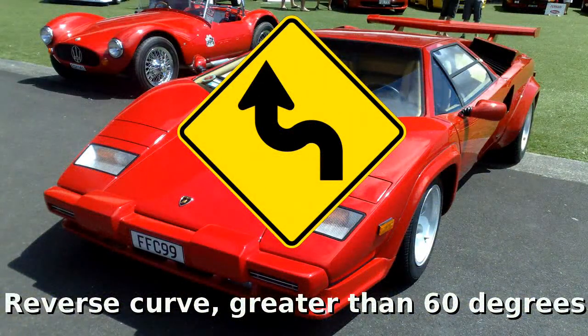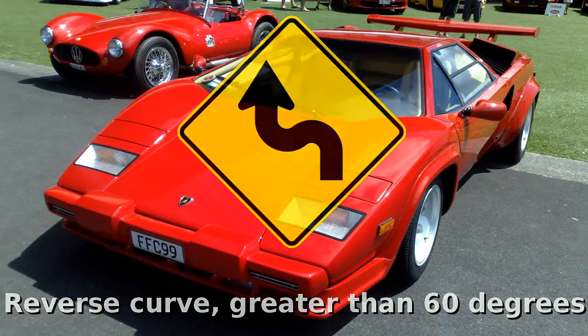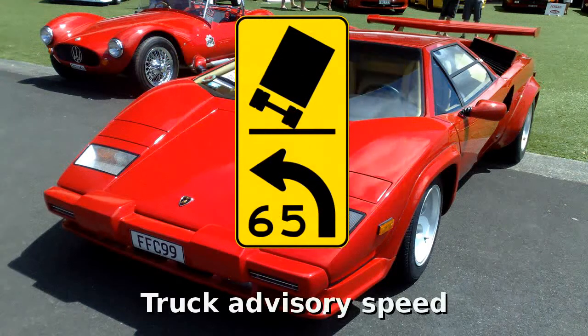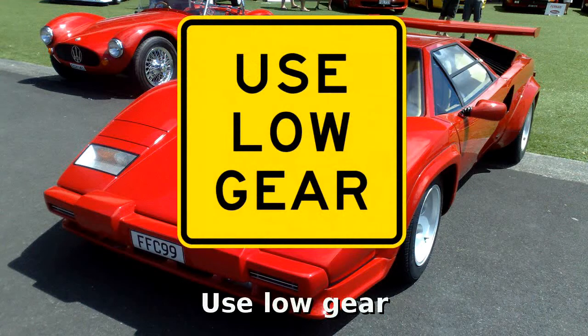Ahead is a reverse curve greater than 60 degrees to the left; the sign may also show the curve to the right. This advisory speed sign could be seen at a sharp corner, with speeds shown between 15 and 95 kilometres per hour. Truck advisory speed, if there's a rollover risk, may point to the right. Use a low gear — the sign variant may be specific for trucks only.